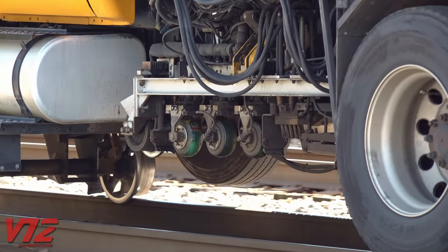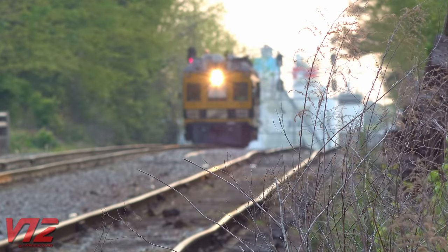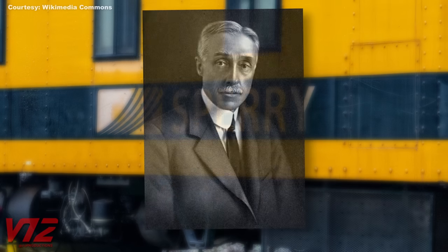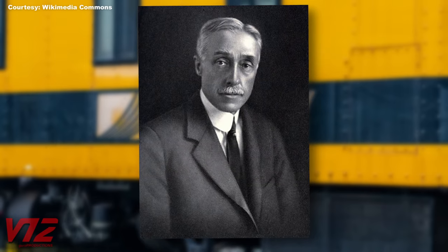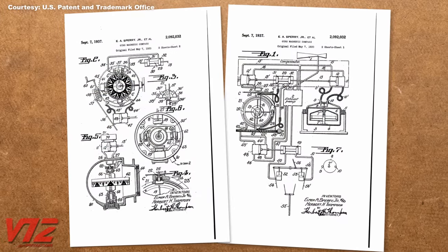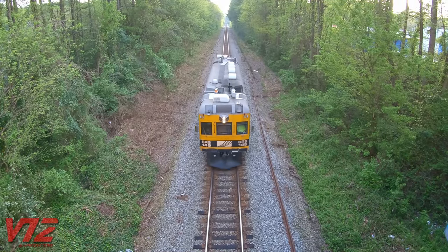These days they use modern electronics and computers, but things were a little more analog when the company started. Sperry Rail Service was founded in 1928 by Dr. Elmer Sperry. He was an entrepreneur and inventor, famous for the development of a gyro compass that the U.S. Navy depended on in both world wars. His endeavors on land were equally impressive.